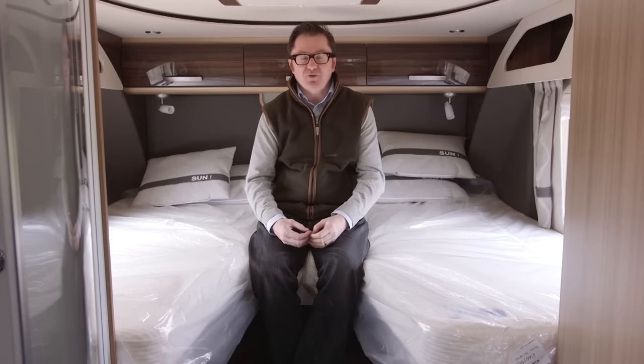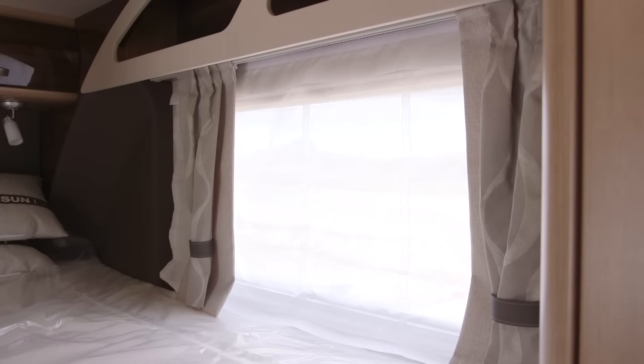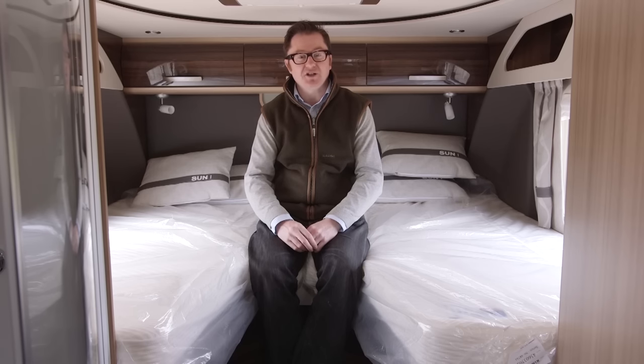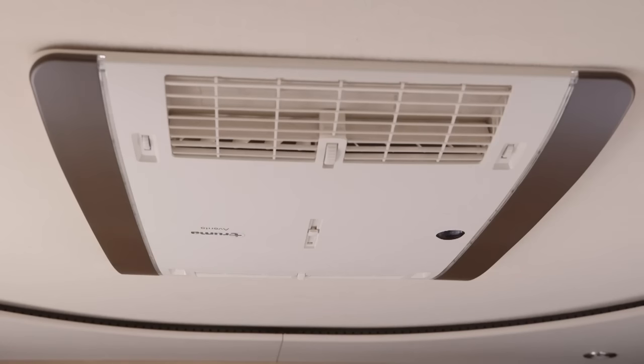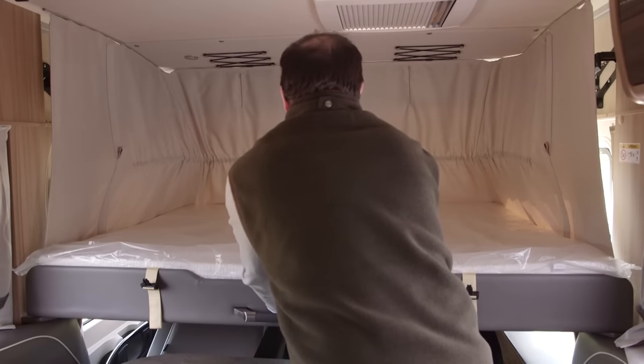The rear bedroom has the fixed twin single beds layout, which is certainly one of the most popular on the market — it allows occupants to access the washroom in the middle of the night without disturbing their partner. The decor is very good: nets on the side windows, headboard lights, very comfortable mattresses, and cushions with the SunEye name woven into them. For a van that may end up touring in warm climates, one of two air conditioning units is fitted here in the rear bedroom where you would normally find a roof light. There are also another two berths at the front of the van — a manually operated pull-down double bed that's two metres long.